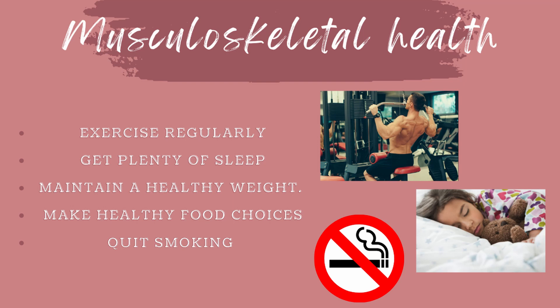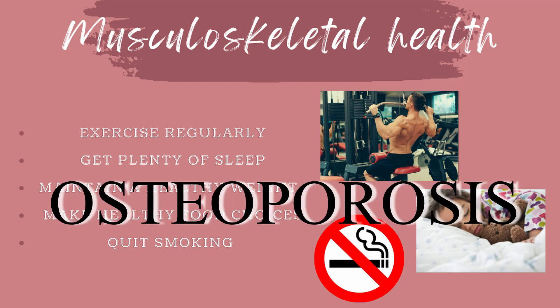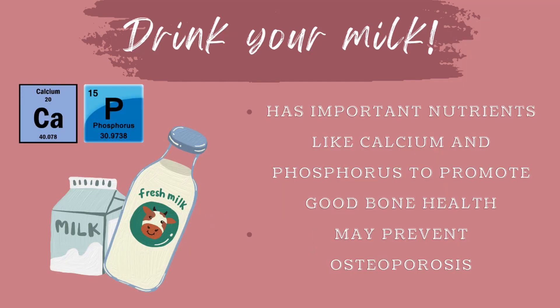If you don't keep your bones healthy, you can develop a common disease known as osteoporosis, which leads to a decrease in bone strength, making the bones more susceptible to fractures and breaks. Make sure you drink plenty of milk so that your bones can have lots of calcium and you won't be as susceptible to diseases like osteoporosis.